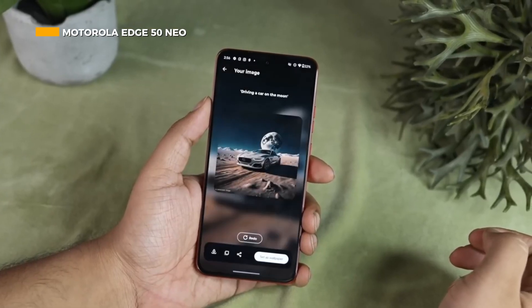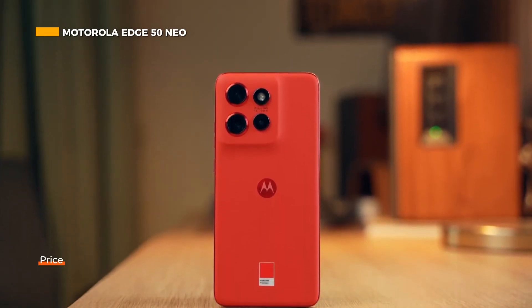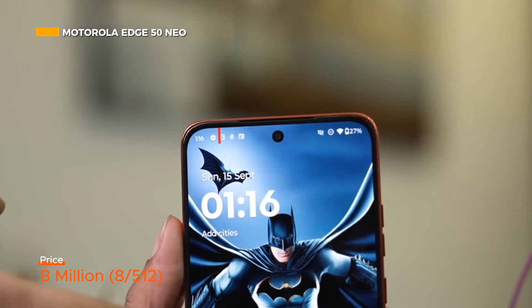Unfortunately, this phone is not available in the Indonesian market. In the global market, the Motorola Edge 50 Neo sells for 395 pounds or around 8 million.